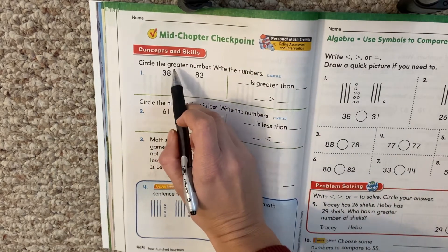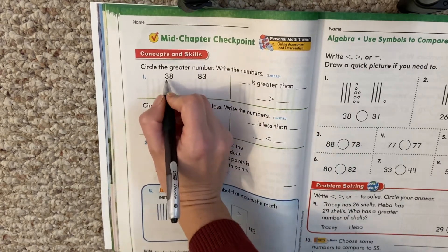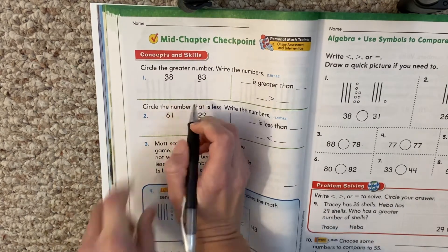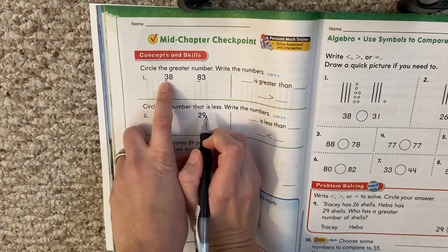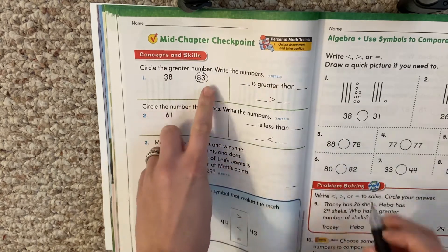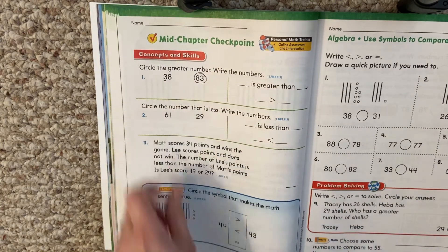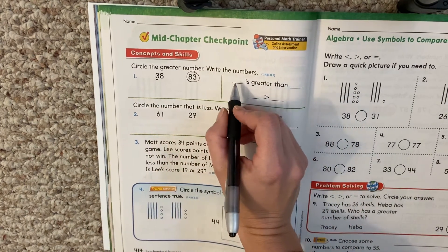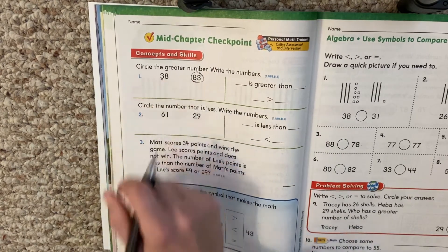It says, circle the greater number. Write the numbers. Remember, when we compare, you look at the tens place first. Three tens, eight tens. Which one is bigger? Eight tens is bigger than three tens. So we are going to write it, and we're going to make our sign in here just for practice because you're going to see this on your quiz.